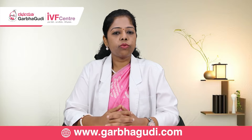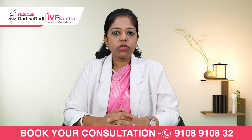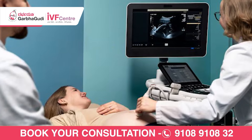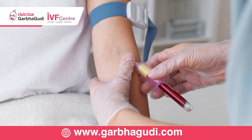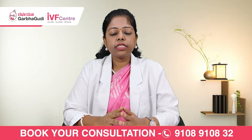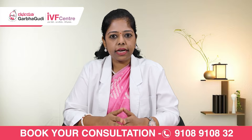The patient is called on the second day of her period to do a scan and a hormonal blood test. In this, we assess the endometrium lining and rule out any cysts in the ovary. Once the blood test and scan have been done, we proceed to the next step.